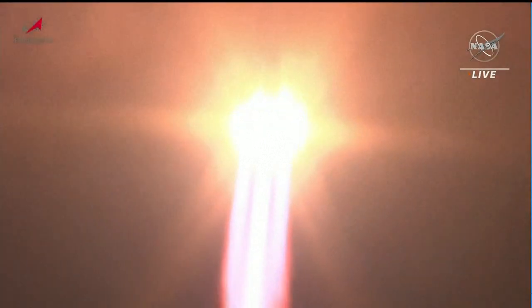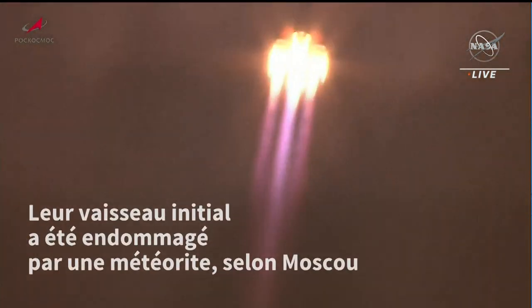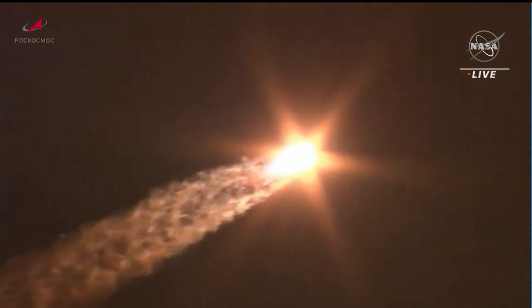Twenty seconds into the flight. Roll program confirmed. Engines are reported to be operating normally from the blockhouse at Baikonur. Maximum dynamic pressure.